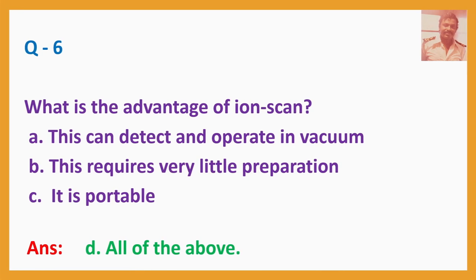Question number six: What is the advantage of ion scan? A. This can detect and operate in vacuum. B. This requires very little preparation. C. It is portable. Answer: D. All of the above.